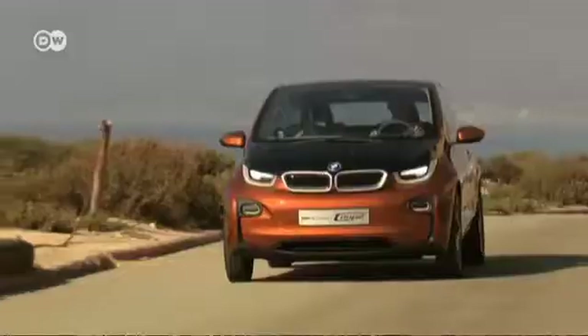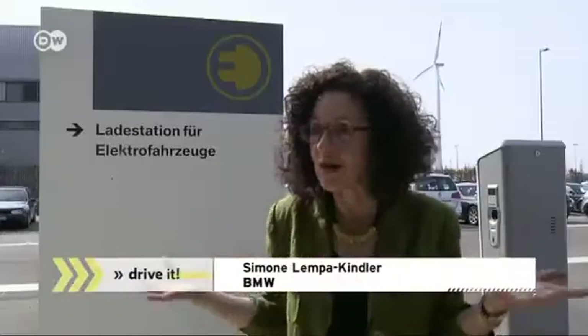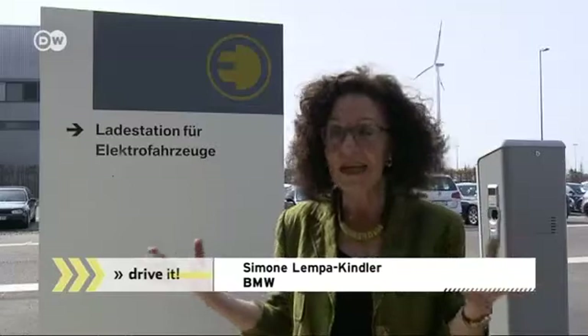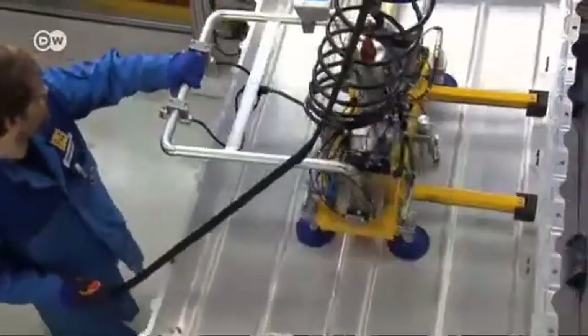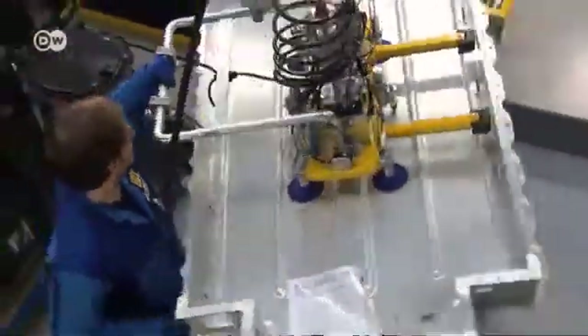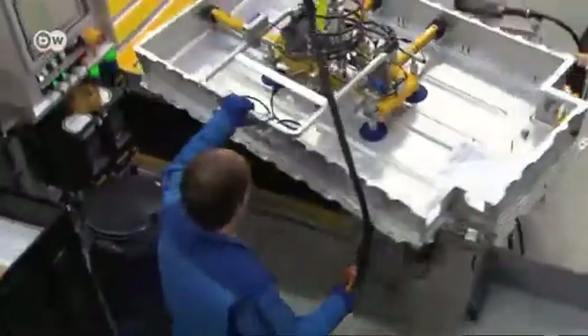BMW's Simona Lempe-Kindler says they wanted new materials that would embody sustainability in accordance with customer preferences — cars that drive sustainably and are sustainable through their entire lifespans. The i3 is built at BMW's Leipzig plant.